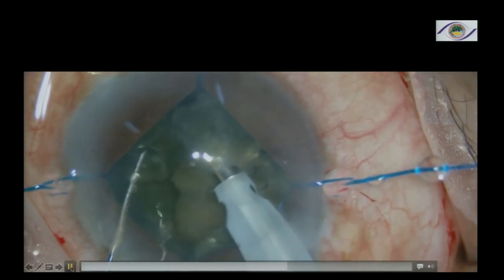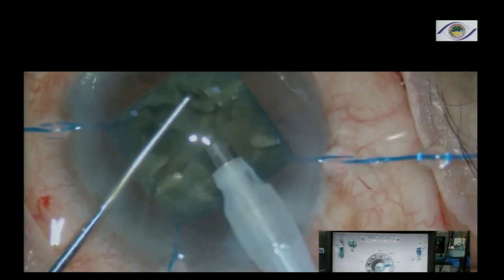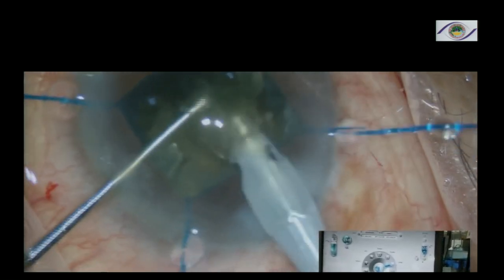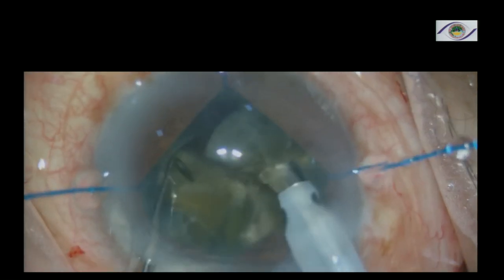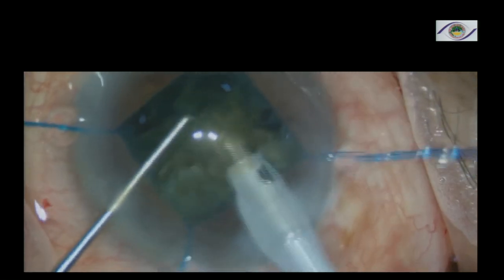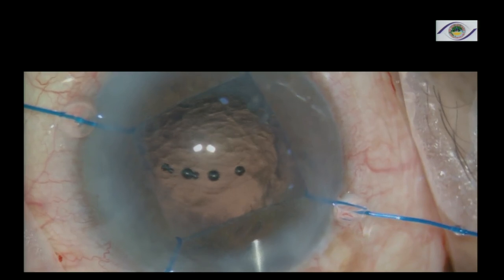I prefer to chop all around and make small quadrants before starting to emulsify them. Some people chop and eat one piece at a time, but I prefer this approach because it gives good resistance while chopping and allows you to chop very nicely in the bag. Make sure that when doing these cataracts, you keep your FACO probe in the iris plane — don't do anterior chamber FACO, as that produces a lot of damage to the endothelium.